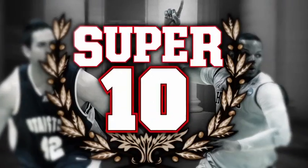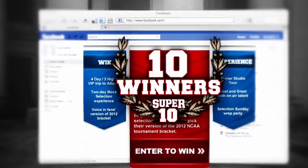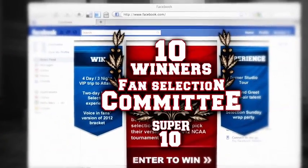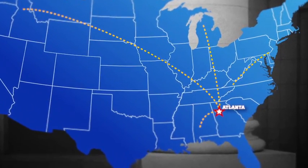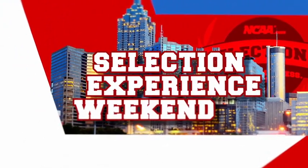Fans can enroll with Super 10, a Facebook contest where 10 ultimate winners will become part of the first-ever Fan Selection Committee. Winners will travel to Atlanta for their very own once-in-a-lifetime Selection Experience Weekend.